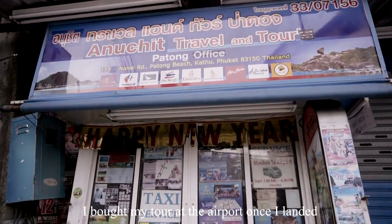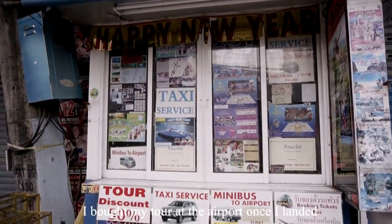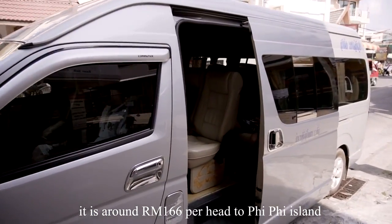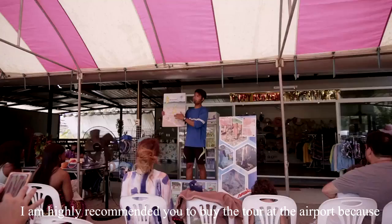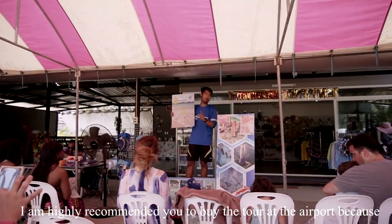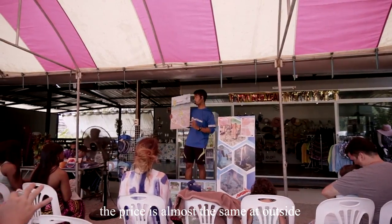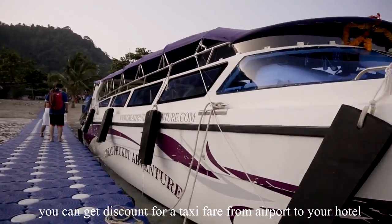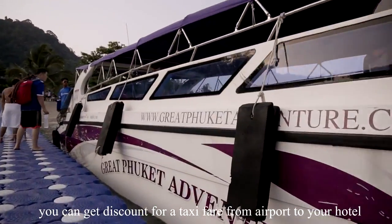I bought my tour at the airport once I landed. It is around 166 ringgit Malaysia per head to Phi Phi Island. I highly recommend buying the tour at the airport because the price is almost the same as outside. At the same time, you can get a discount on taxi fare from the airport to your hotel.